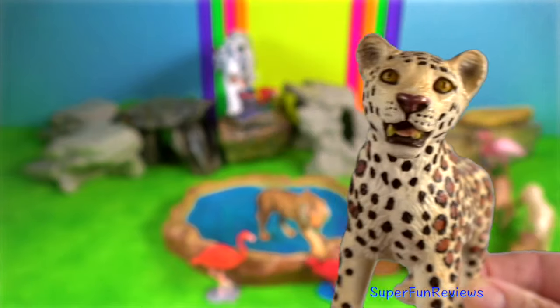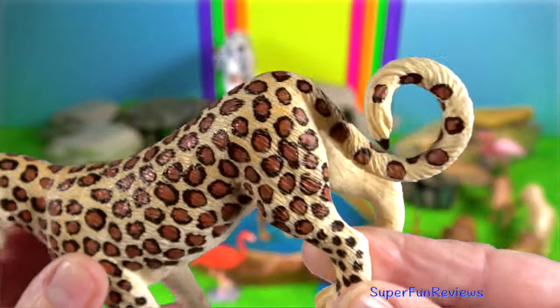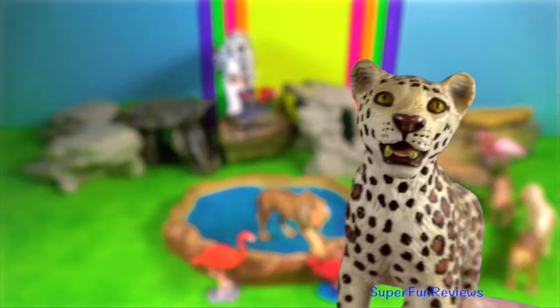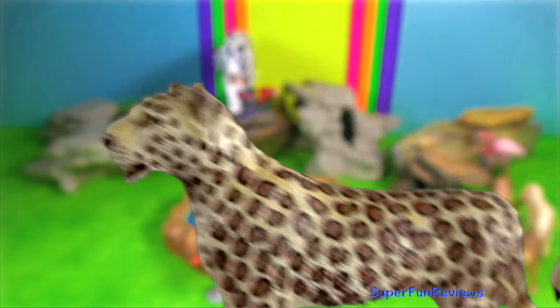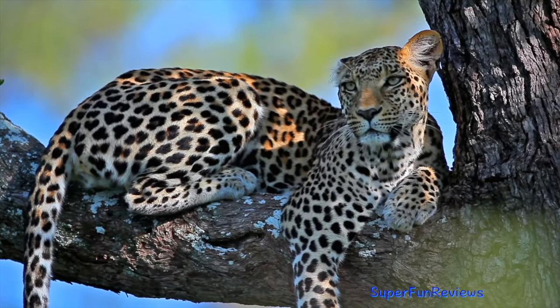The leopard is known for its ability in climbing, and has been observed resting on tree branches during the day, dragging its kills up into trees, hanging them there, and descending from trees head first.